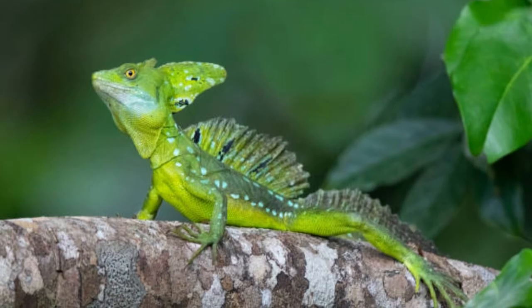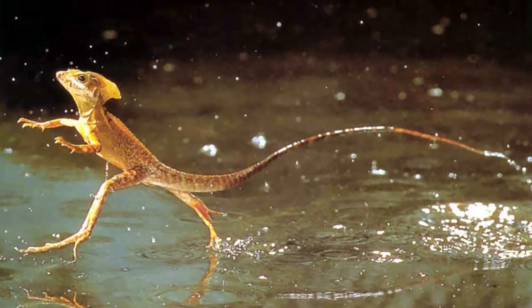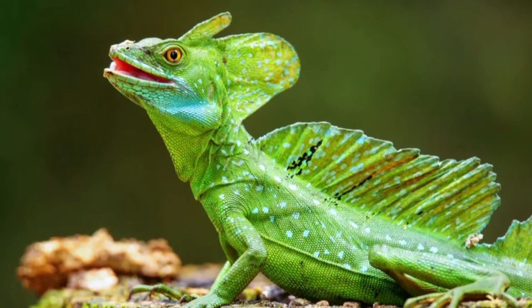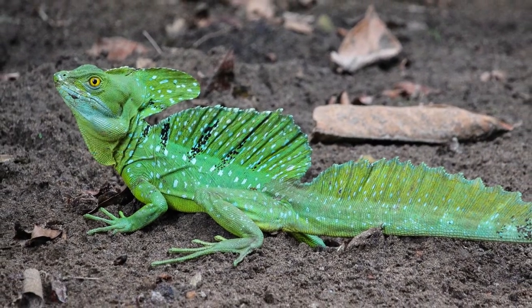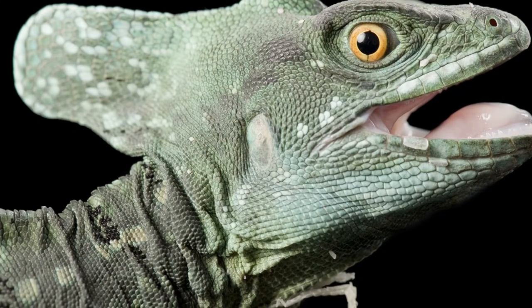The Basilisk Lizard is sometimes simply known as the Basilisk. When running, this lizard can reach a speed of 15 miles per hour. Due to their ability to run on water, the Basilisk Lizard is sometimes referred to as the Jesus Lizard, referencing the story of Jesus Christ walking on water in the Bible.